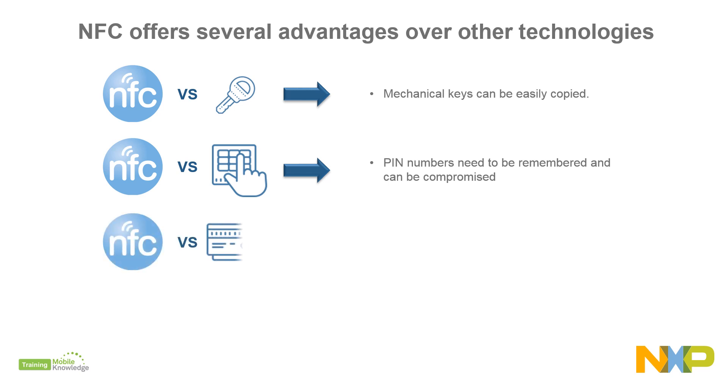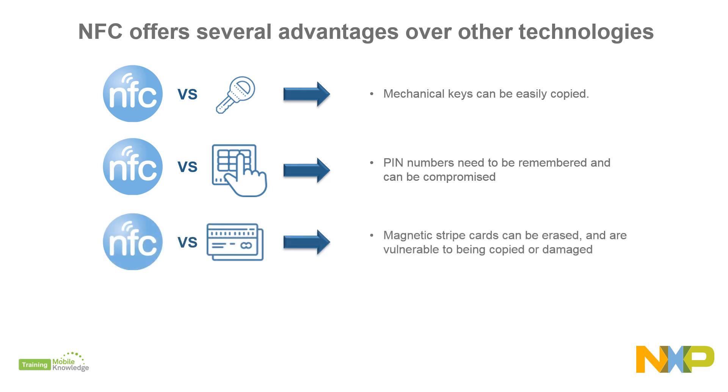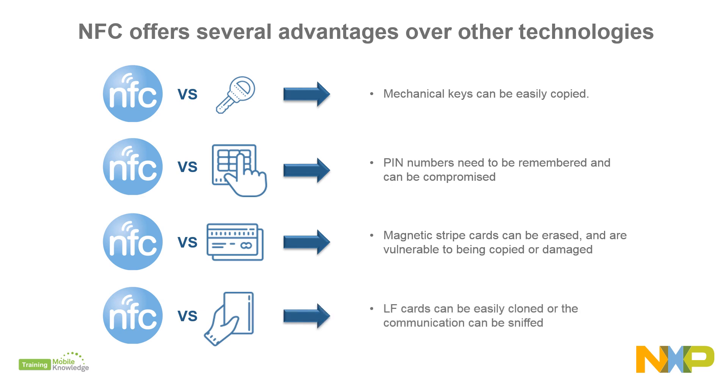Magnetic stripe cards suffer serious limitations when it comes to security and can be easily damaged, or LF cards, since they can be easily cloned or the communication can be sniffed.